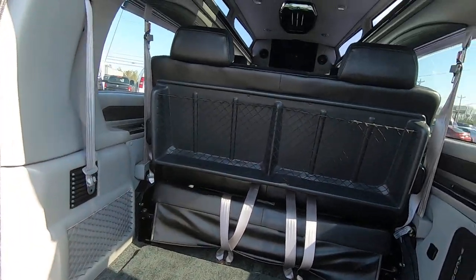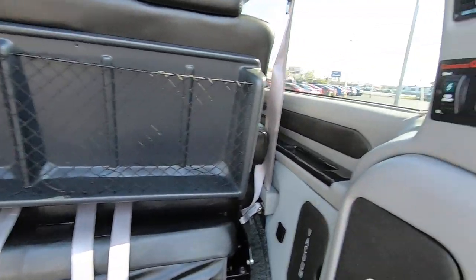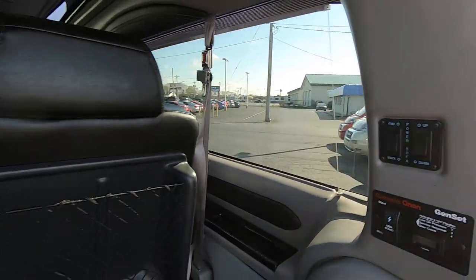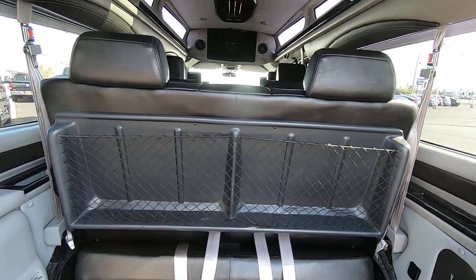You've got plenty of room back here for storage. Here's the on/off for your Cummins generator. It also has a power folding rear bench that you can slide forward and back and lay down into a bed.